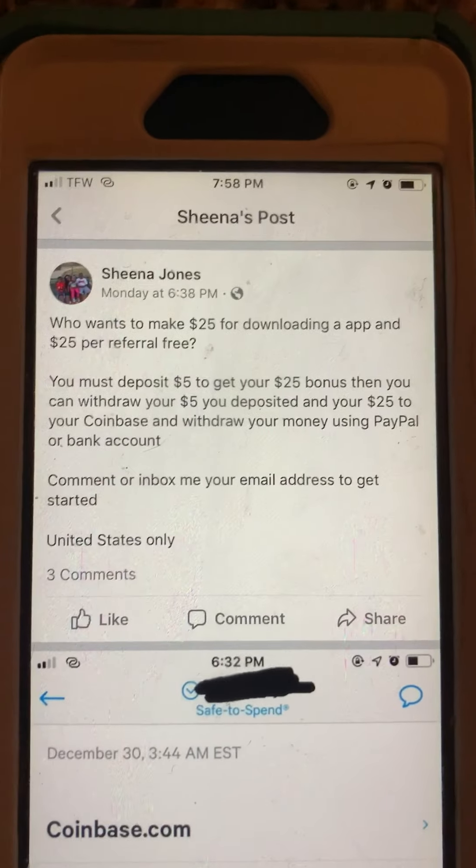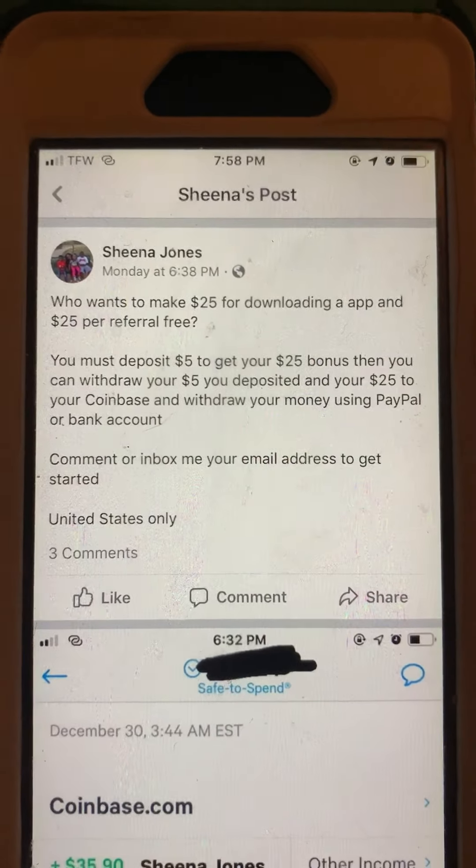Hello ladies and gentlemen, my name is Sheena Jones. I decided I would make an updated video about the app Abra and just show you guys how much I've made so far.